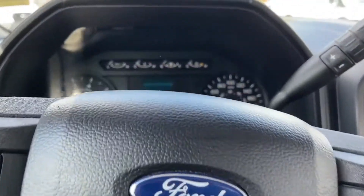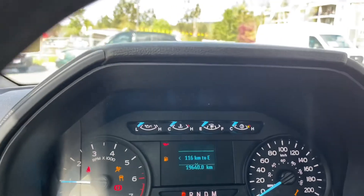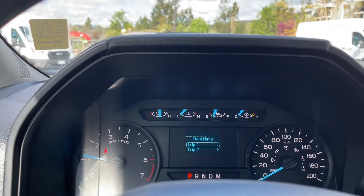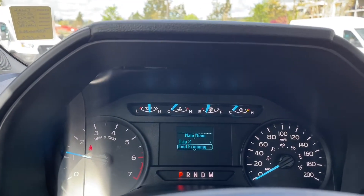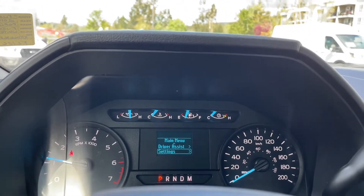When we start up the vehicle you're going to see any important messages, your odometer reading, and a menu that you can toggle through. You can get in there and go through the different options — Trip 1, Trip 2, Fuel Economy, Driver Assist, Settings — and these all have sub-menus.